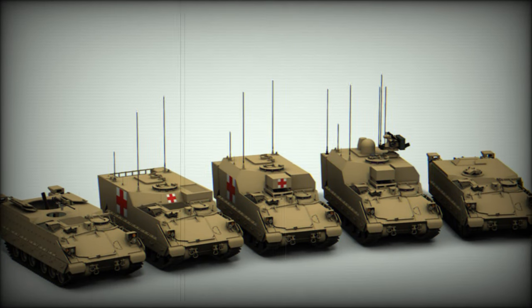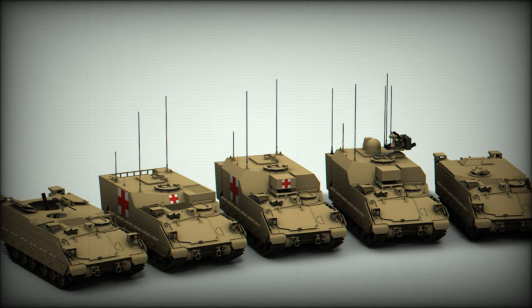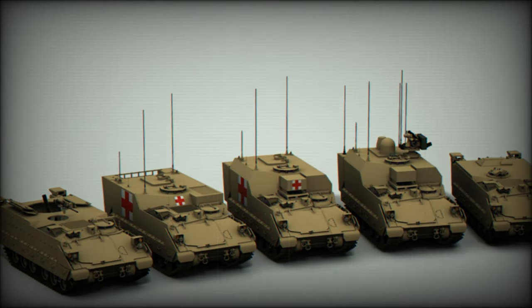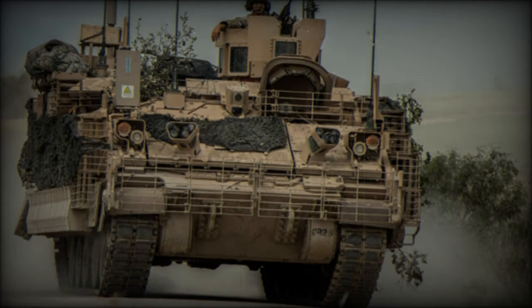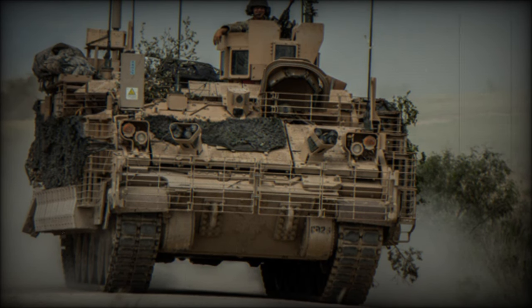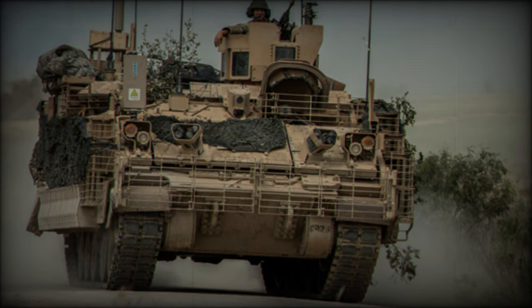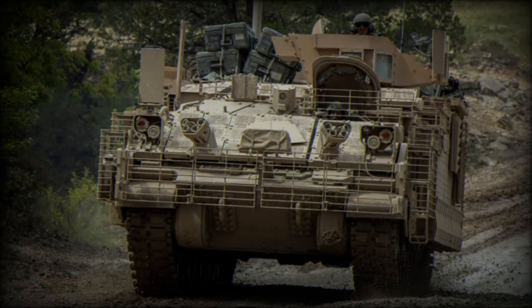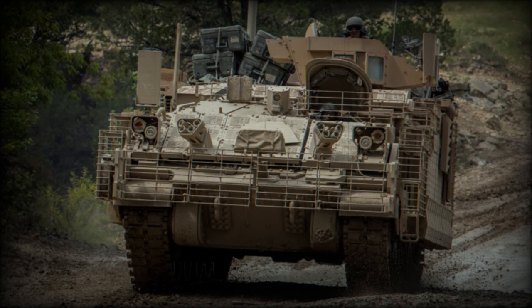The M1283 is based on the turretless M2A3 Bradley, featuring a reconfigured crew compartment with significantly more internal volume than the M113A3 — 78% more internal volume. Consequently, this armored vehicle can carry more cargo or equipment. Variants of the M1283 feature different roof sections with varying heights, allowing for a wide range of configurations suited to different battlefield roles.